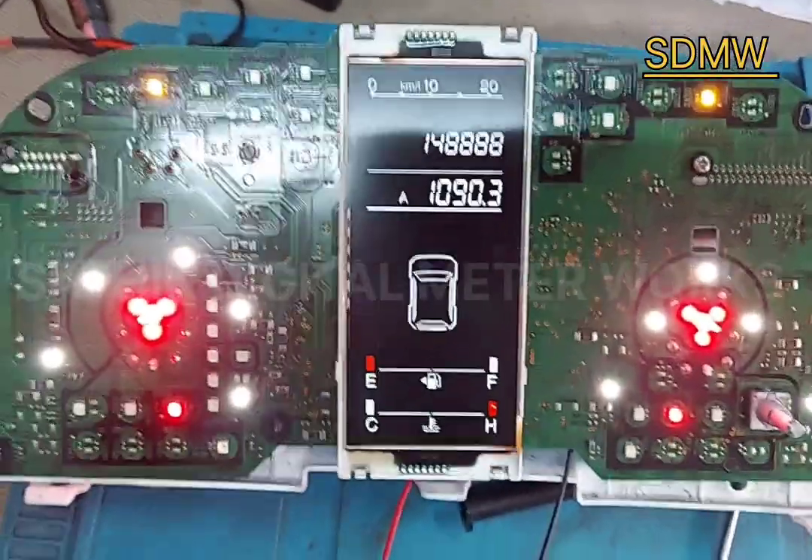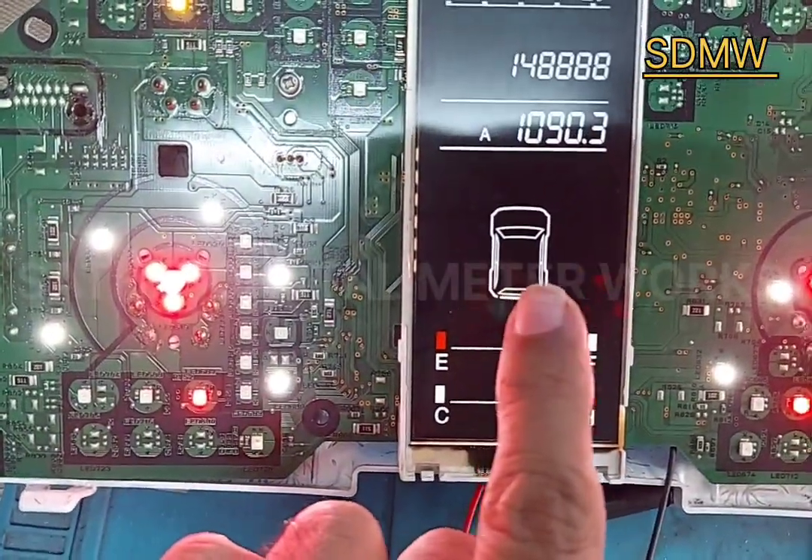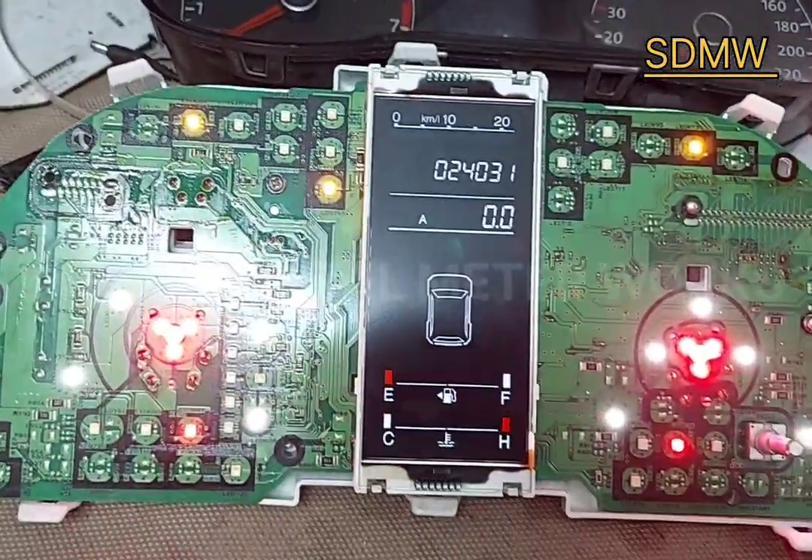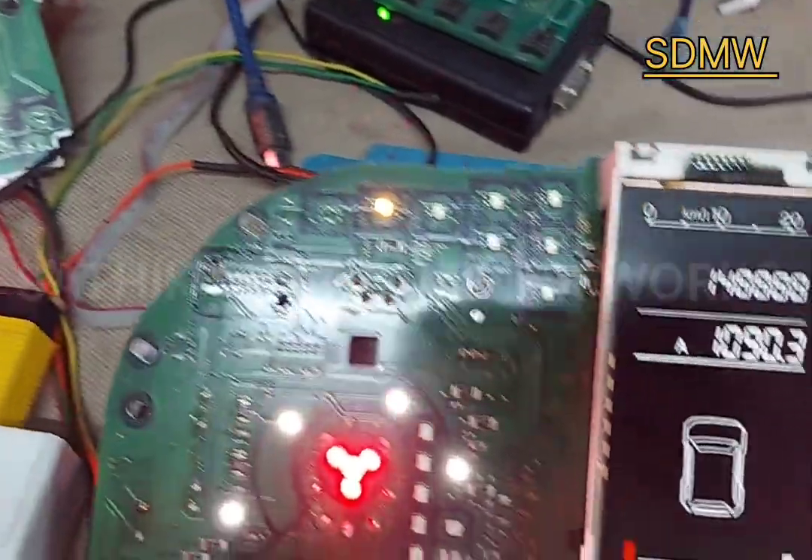See, now it has been rectified. It is not blinking now. The fault has been rectified. Both faults have been rectified — you can see it.